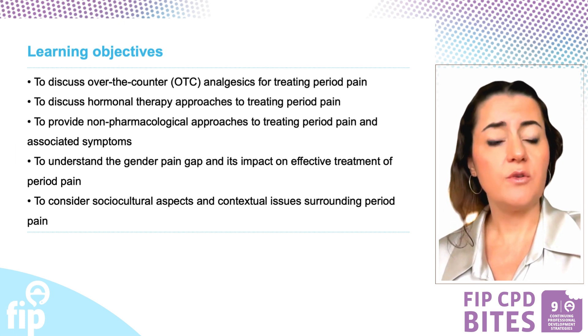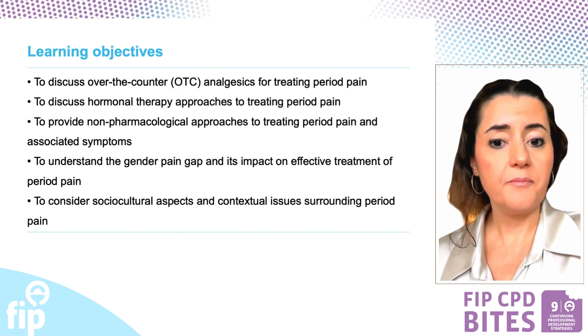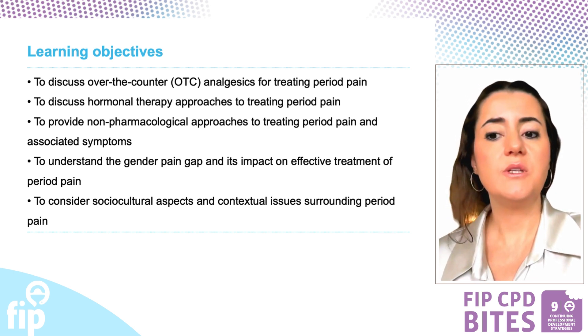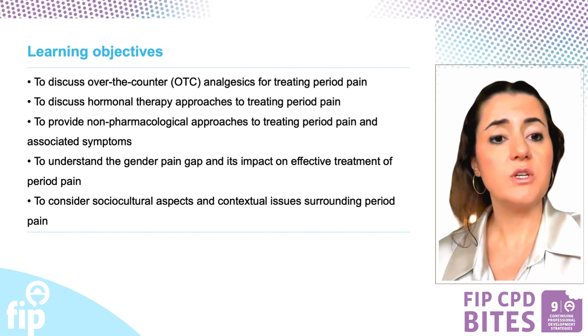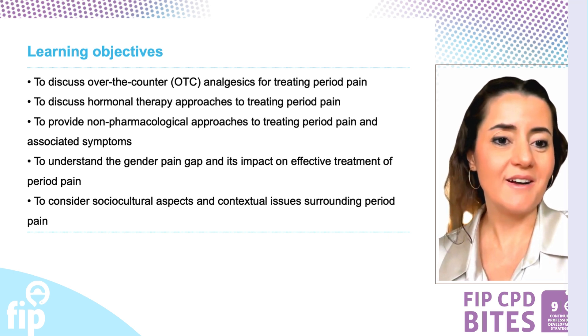The learning objectives of this episode are to discuss OTC analgesics, to discuss hormonal therapy, to provide non-pharmacological approaches to treating period pain and associated symptoms, and also to understand the gender pain gap and consider sociocultural aspects related to menstruation. Let's start.